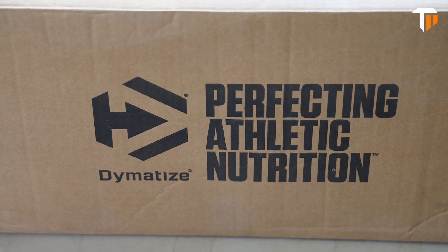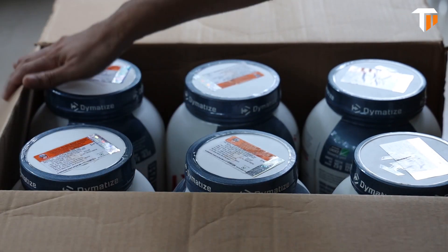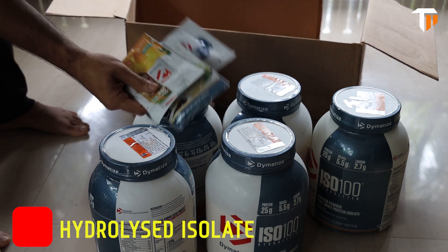Hi brothers, we are doing a Dymatize unboxing. Dymatize has samples.